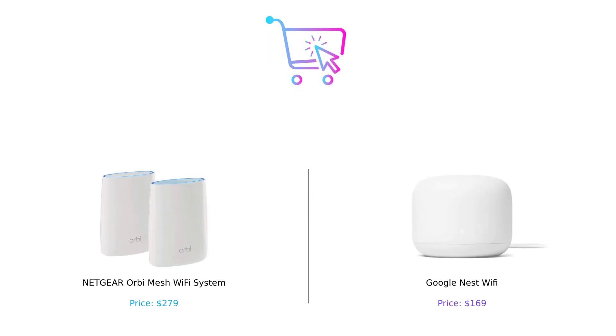And that wraps up our comparison of the Netgear Orbi Mesh Wi-Fi System and Google Nest Wi-Fi. Both products have their unique strengths, so it ultimately comes down to your specific needs and budget. Let us know in the comments which product you found more appealing, and don't forget to like this video and subscribe to our channel for more tech content.